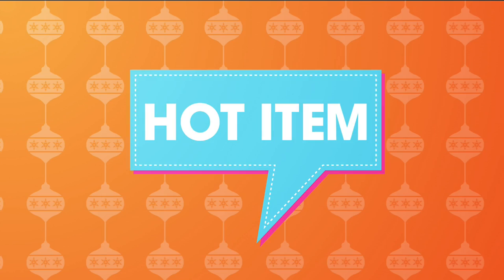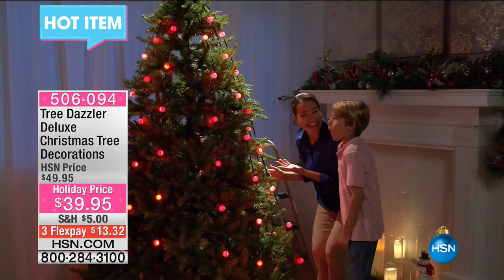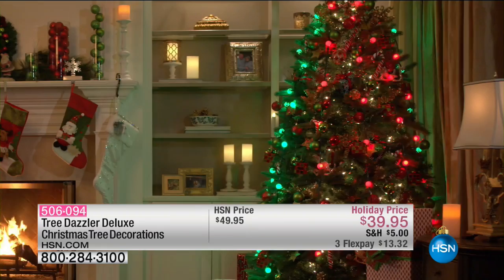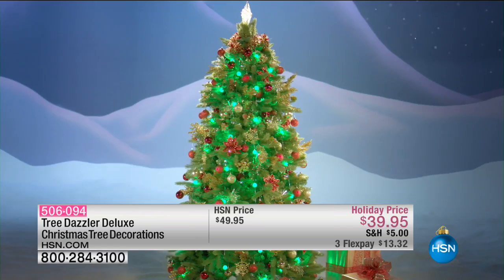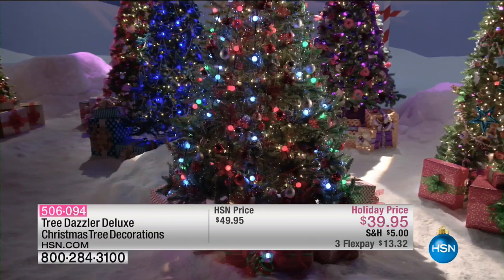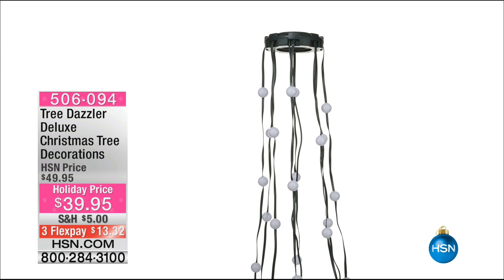Heidi, look at this hot item right now — Tree Dazzler! In seconds, you can have a fully illuminated tree. It literally sits on top of the tree, you hook it over, and rather than untangling all the lights, it just drapes down. You can layer up to three of them. There are like 30 or 40 different patterns — I love the flickers! I love that idea — it is the hottest thing right now. We have the best version of it at HSN. $39.95 — absolutely magnificent. And it changes to all the colors.